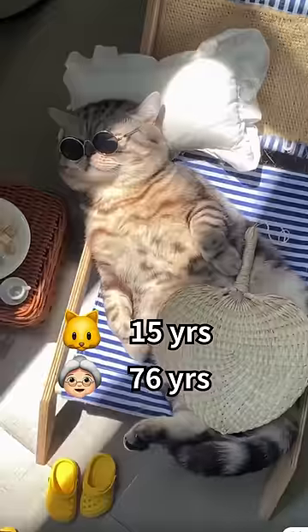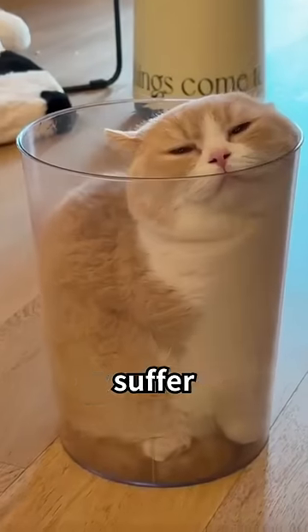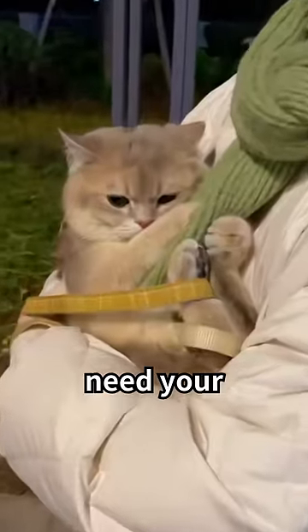A 15-year-old cat is close to being a 76-year-old elder. They may suffer from senior cat diseases, and they need your care the most.